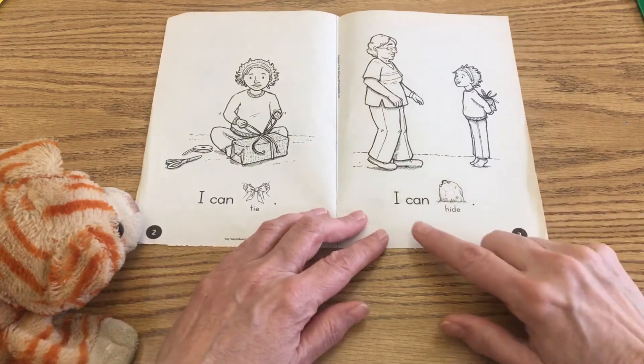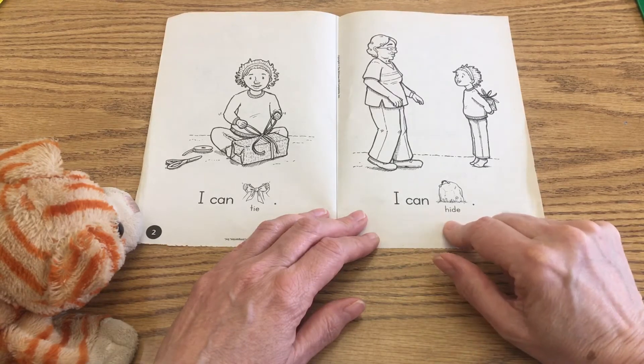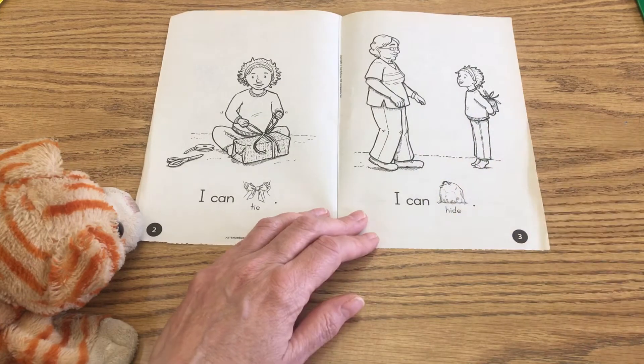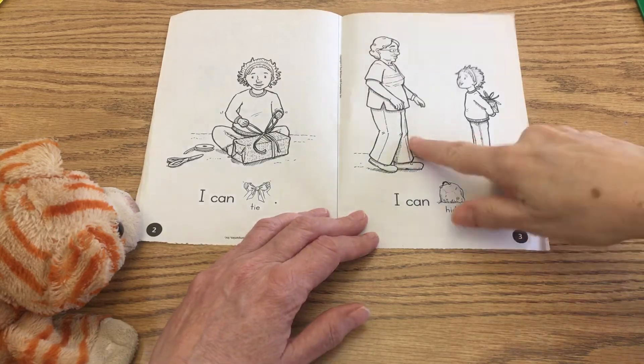Then on page three, let's read: I can hide. When you surprise somebody, you can hide it behind your back, right? So it looks like she's going to give the present to somebody.